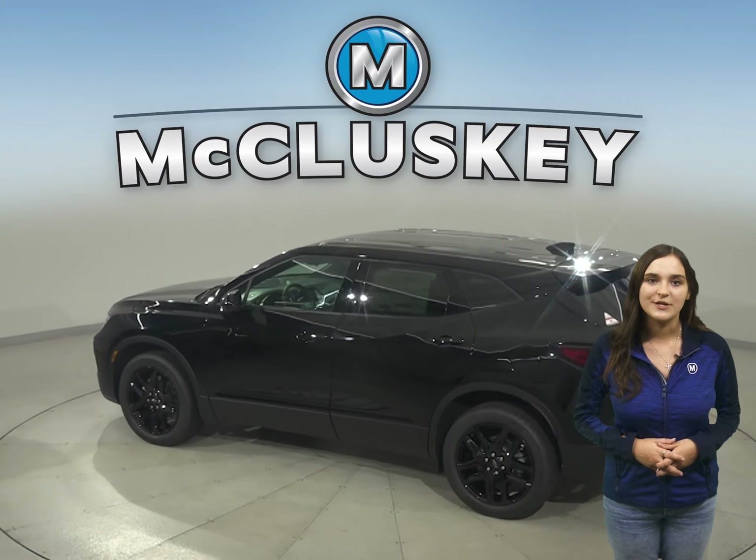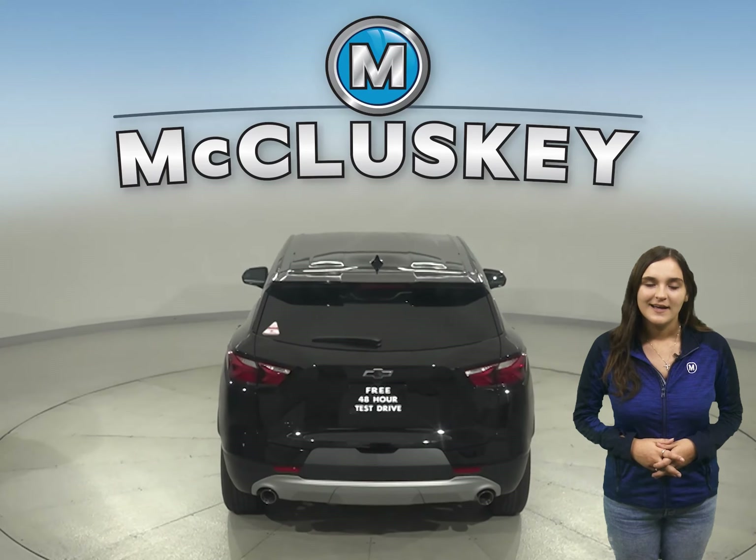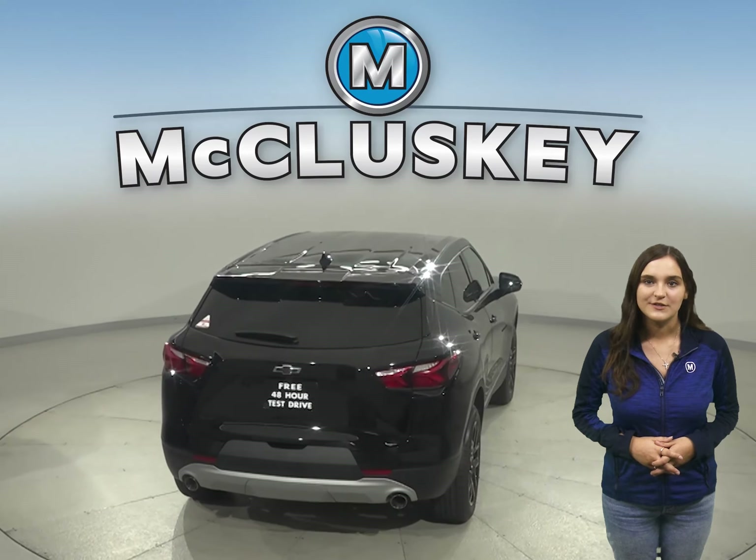Chevrolet doesn't hold back when it comes to safety features. There's a reminder to check the back seat once the vehicle has been turned off to prevent any children or rear passengers from being forgotten.